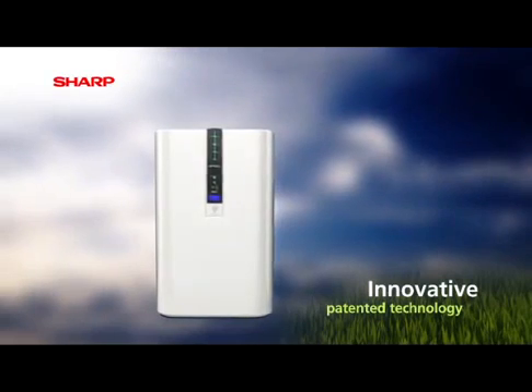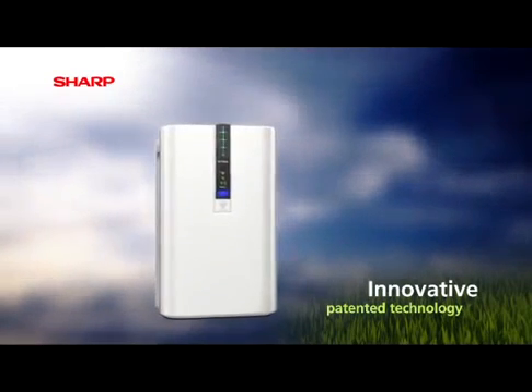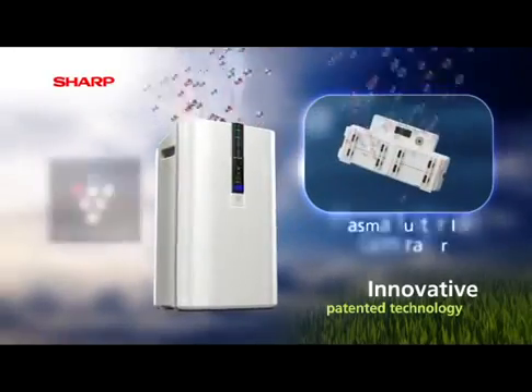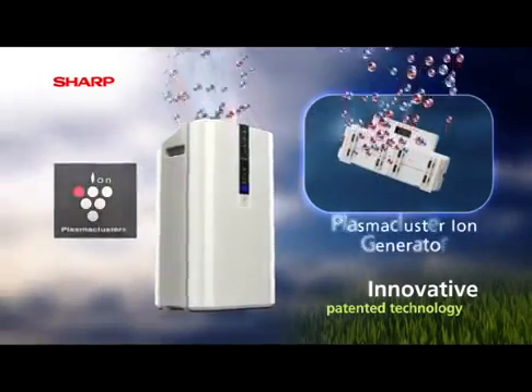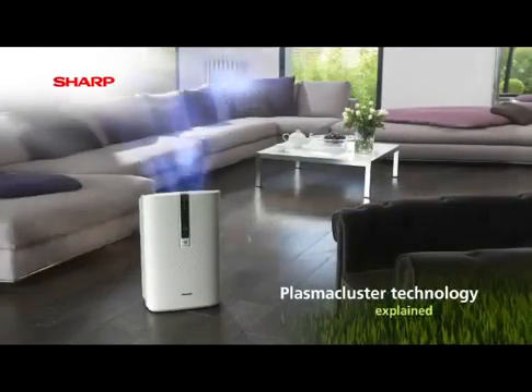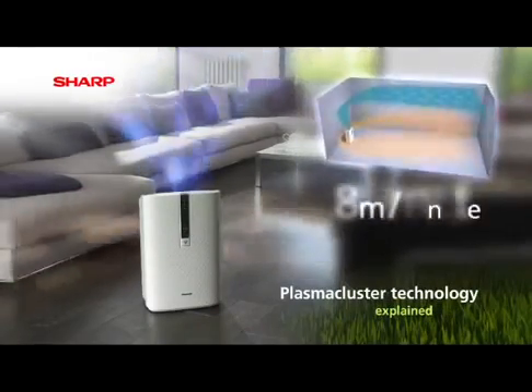Our revolutionary technology is designed to effectively clean the air around us by combining our unique plasma cluster generator with a technically advanced air flow system, ensuring ultimate efficacy for a clean and fresh environment.